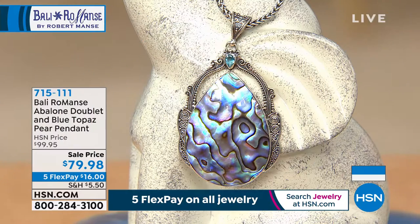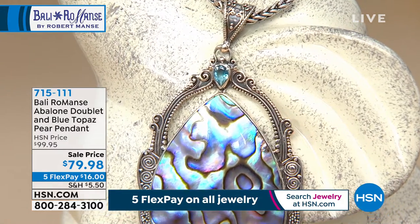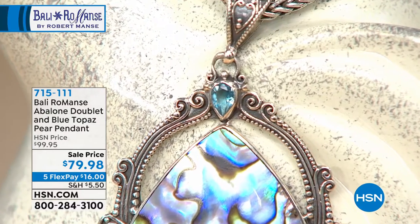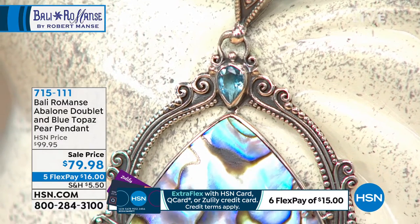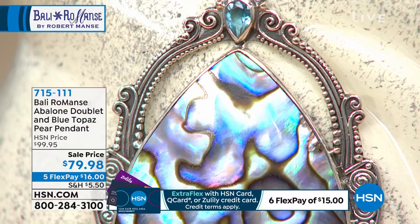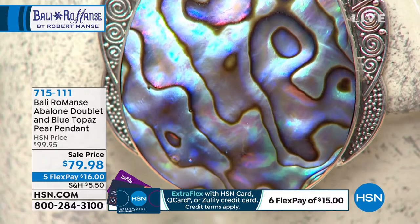Our entire global jewelry finds — we couldn't wait, here we go! It is time for that magnificent abalone doublet. You're looking at not just the abalone stone, you're also getting the blue topaz located right at the top. Notice the stunning setting throughout — that filigree almost looks like a picture frame around the outside of the stone, two and eleven-sixteenths of an inch in length, high polish. Today from $99.95, now $79.98. Robert, enjoy your five Flex Pay on your HSN card.